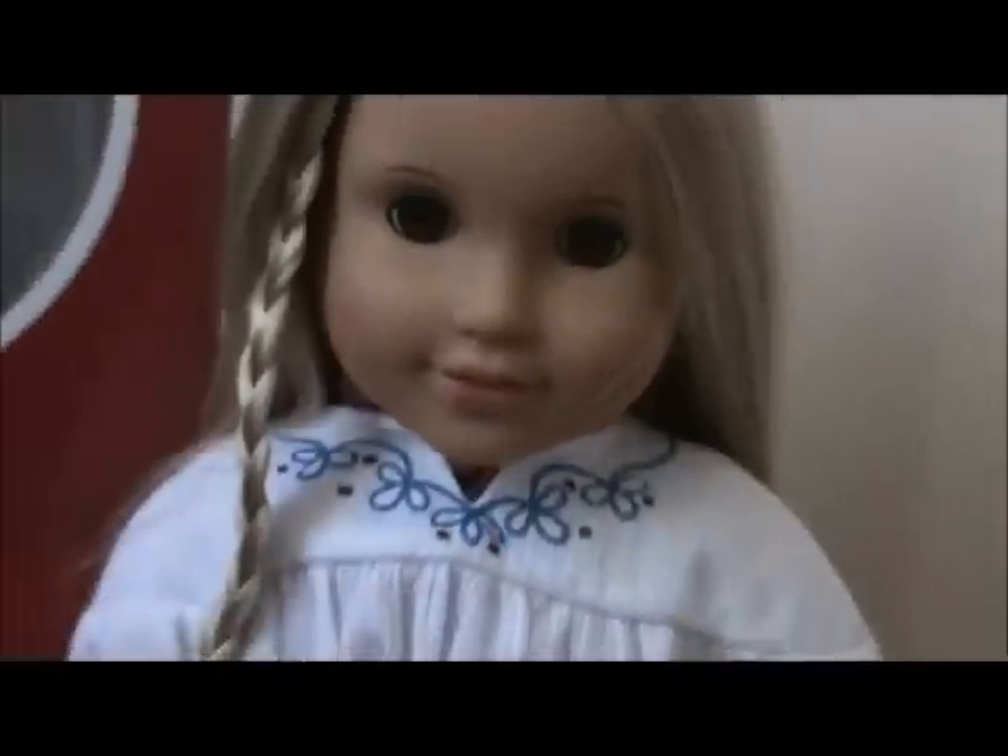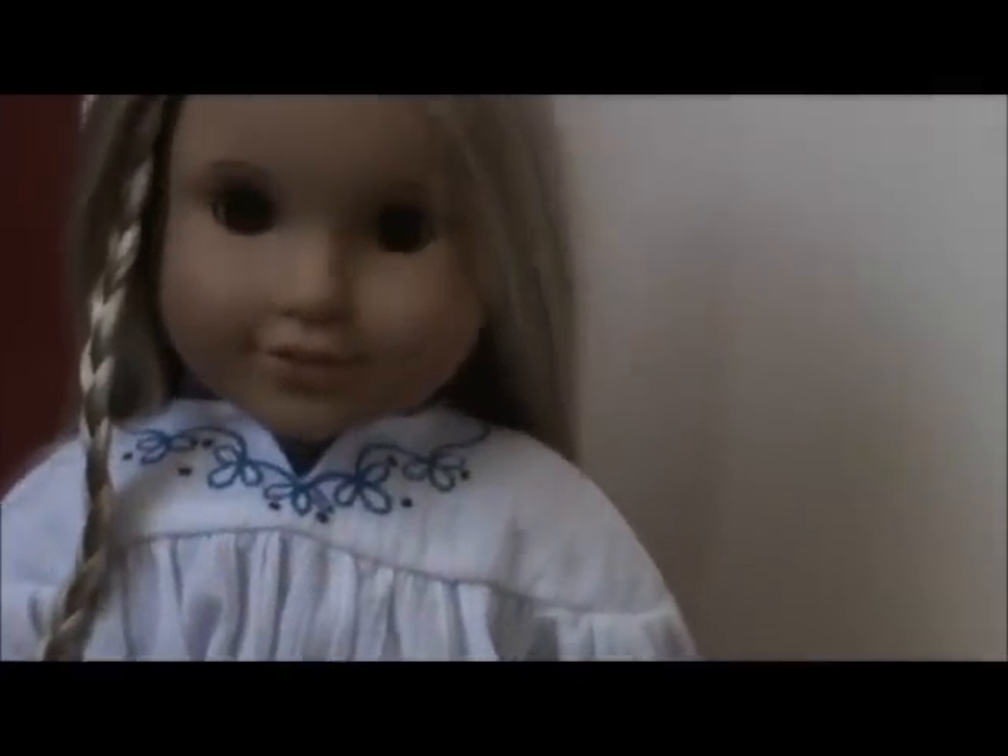I got these for Christmas and they were hiding behind my other presents, so I got a little nervous, but yeah.